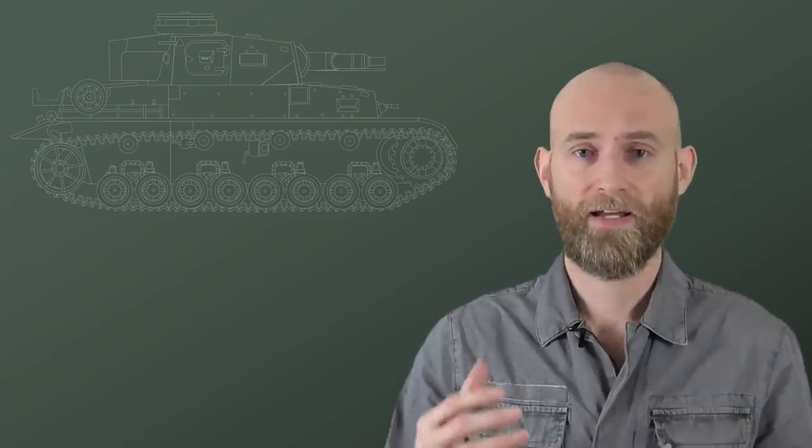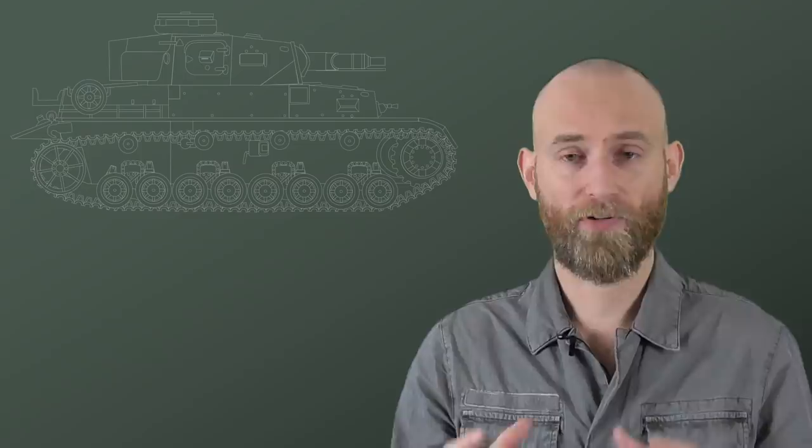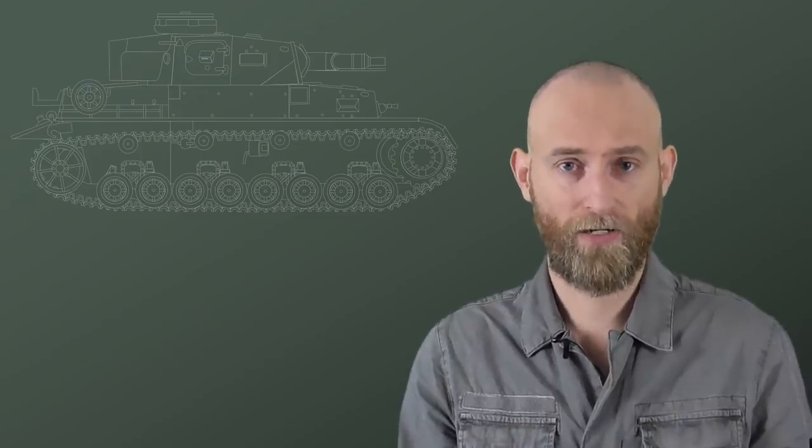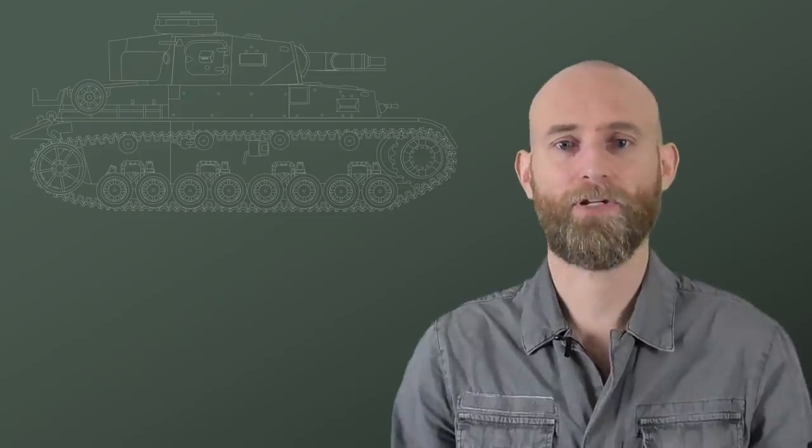It should also be noted that according to Zaloga, the tanker's choice for 1940 was the S-35 Somua, so the Char B1 is not really out of contention either.